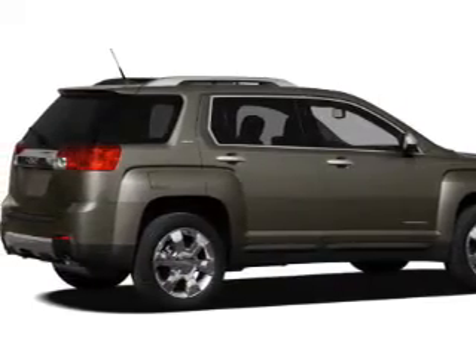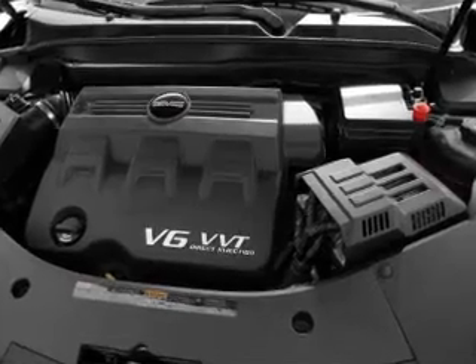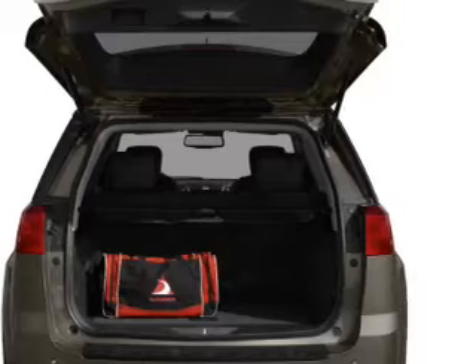The powertrain includes front-wheel drive with a reliable engine connected to a smooth-shifting 6-speed automatic transmission. A premium sound system is just one of the benefits of owning this vehicle.